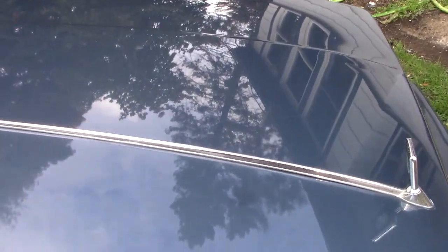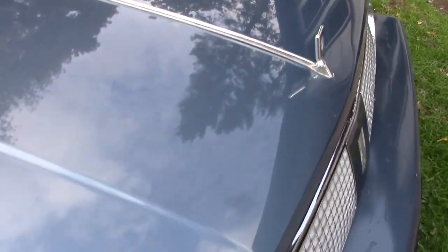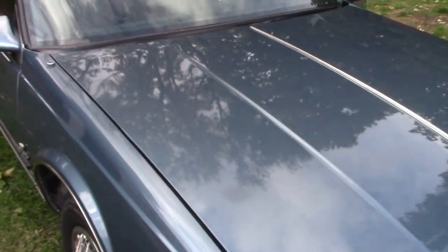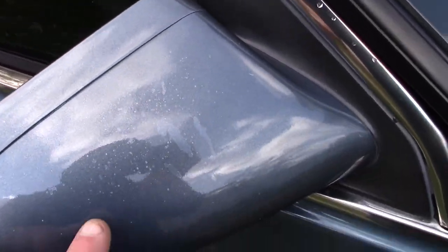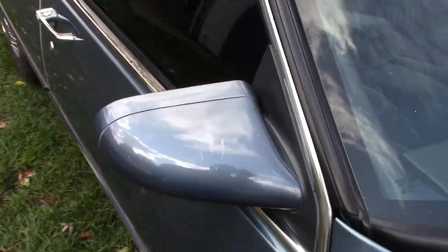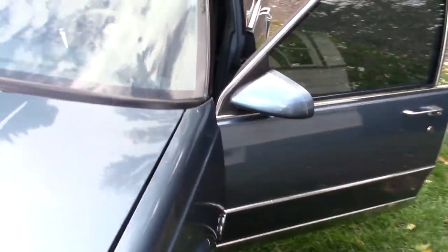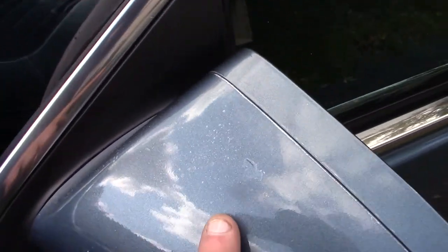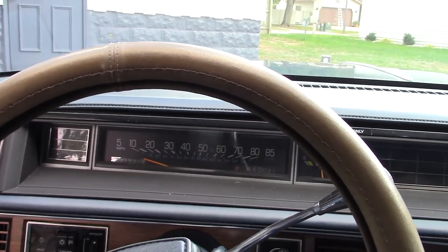There are paint chips here and there — I mean, it's an old car. Same thing with the mirrors: looks like some of the clear coat is peeling a little bit on the driver mirror as well.